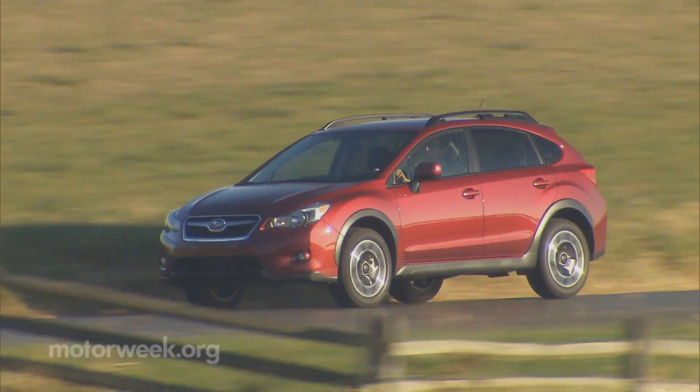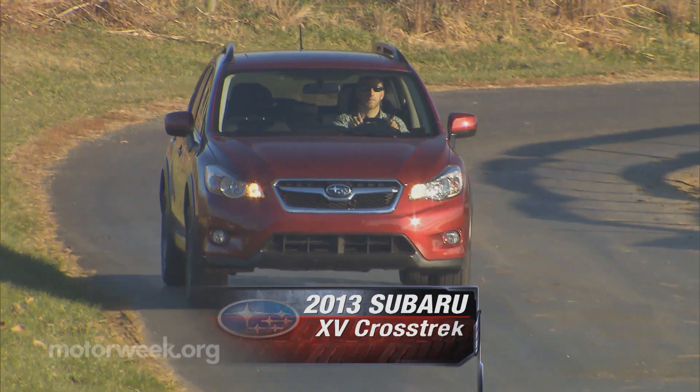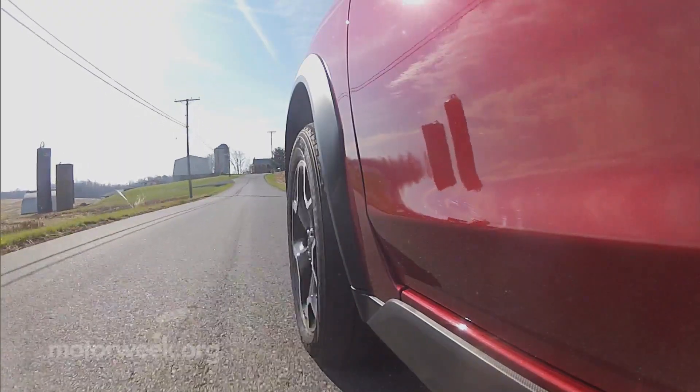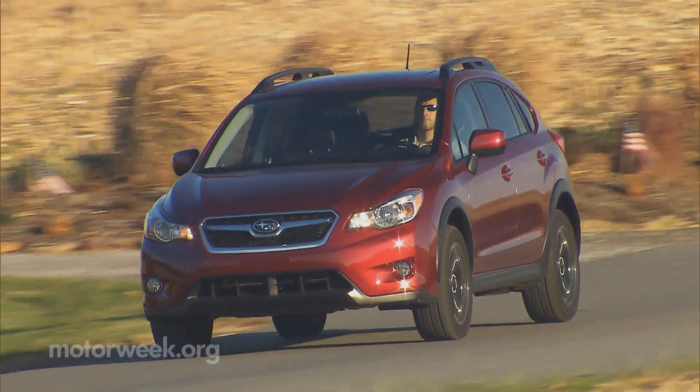Subaru has long been known for the versatility of its all-wheel drive hatchbacks and wagons, striving for that perfect balance between SUV usefulness and small car practicality. But no effort has nailed that equation better than the Impreza sport-based 2013 Subaru XV Crosstrek.